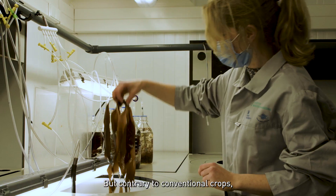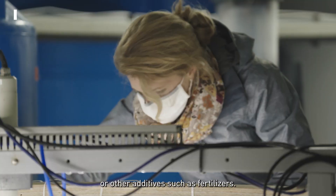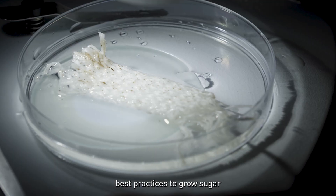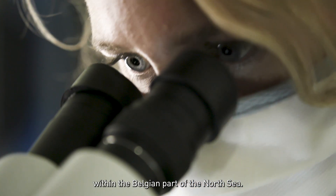But contrary to conventional crops, they don't require fresh water or other additives such as fertilizers. Within the United project, we investigate with our partners best practices to grow sugar kelp in the offshore wind parks within the Belgian part of the North Sea.